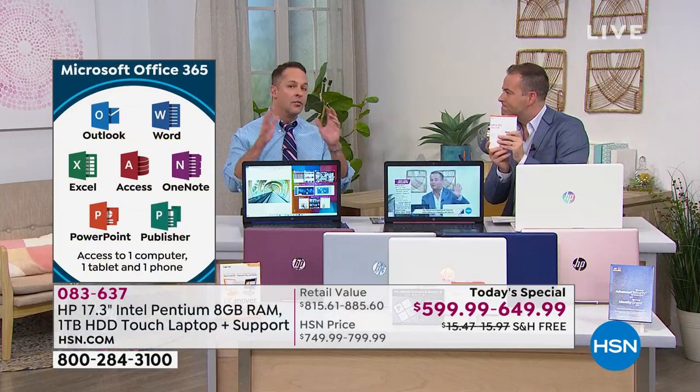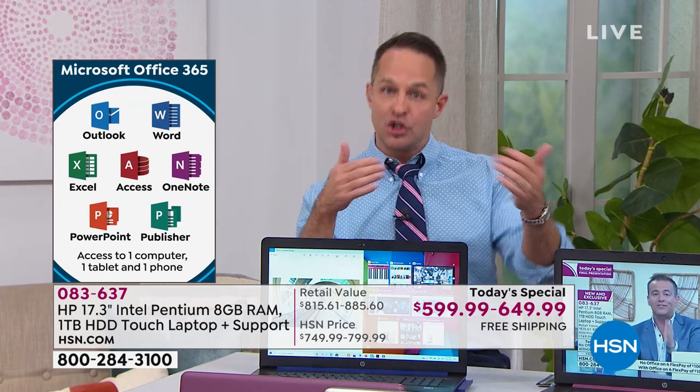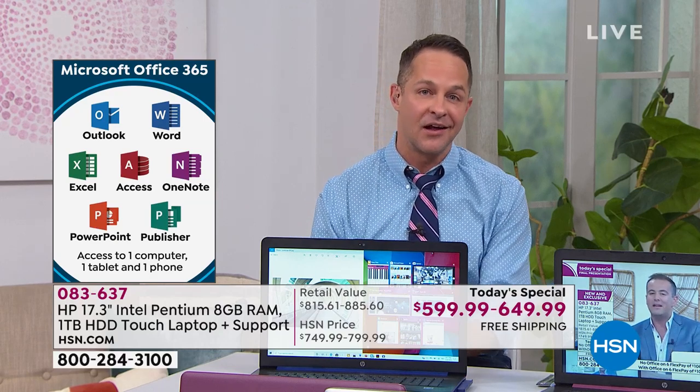Most people are ordering the option with Office — whether it's Word, Excel, PowerPoint, or Outlook, for $8 more on FlexPay it really is worth it. One question we keep getting: do I have to do anything with it? It's preloaded. Microsoft Office 365 includes seven programs: Word, Excel, PowerPoint, Access, OneNote, Outlook, Publisher — all preloaded on your computer, ready to go as soon as it gets home.